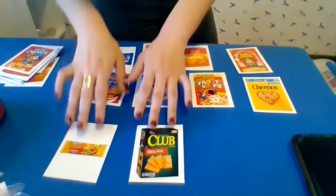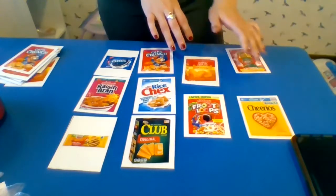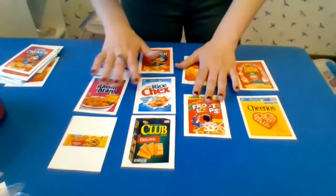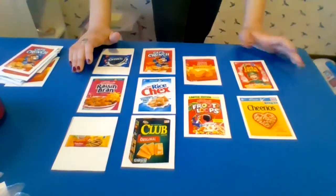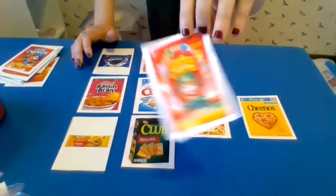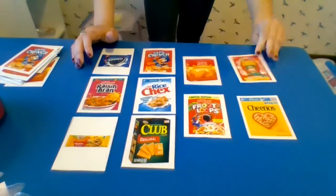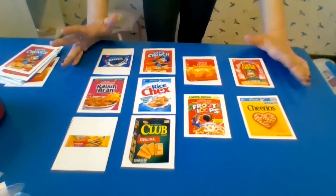Hello friends. In this video we are going to be doing some matching with some common items you might see in your freezer. Wait a minute. Do we put Lucky Charms in the freezer? No. Where do Lucky Charms go? They go in the pantry. That's right. I was just playing with you. So we're going to sort things that go into our pantry.